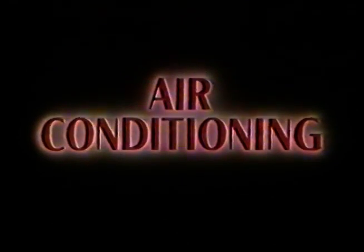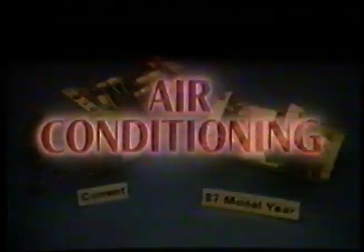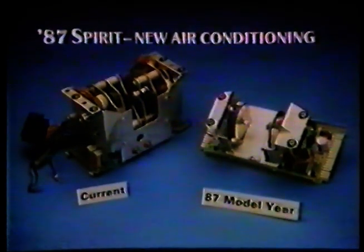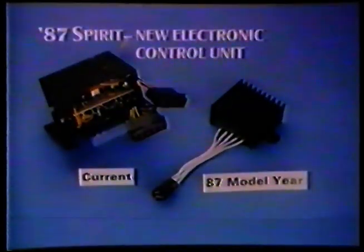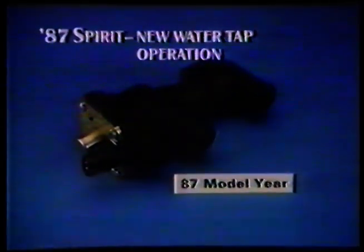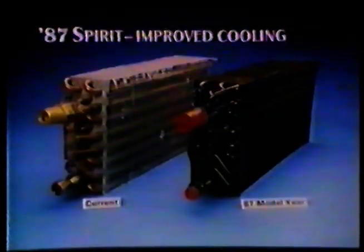We have made changes to the air conditioning which improves performance and simplifies manufacture. The new servo has only seven components compared to over 300 for the current electromechanical unit. This is the new fan speed module which is now positioned on the engine side of the bulkhead. As a further refinement, the ACU water tap now becomes electrically operated, and the four-row evaporator is replaced by a new six-row unit which gives much improved ACU performance in hotter climates.